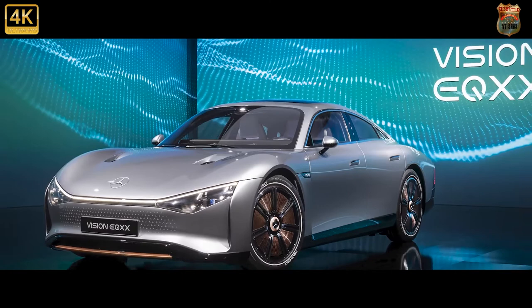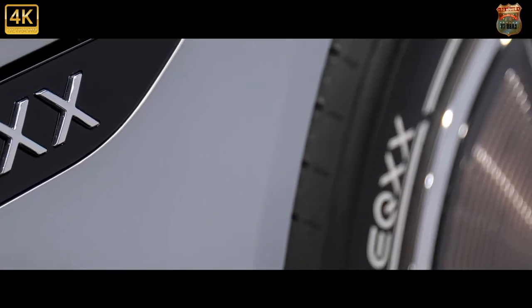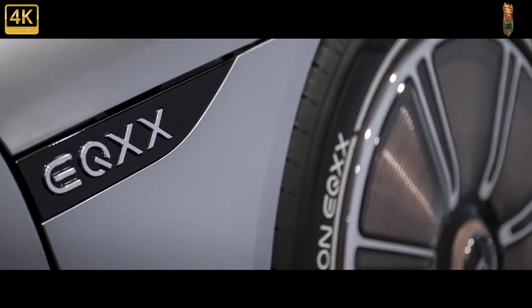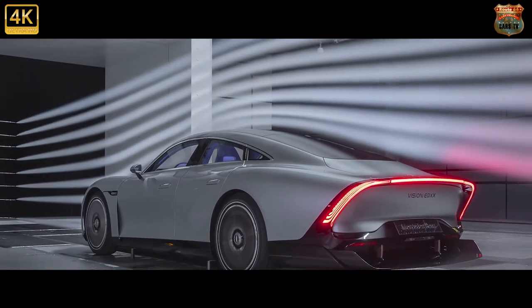A radical new system designed and built in-house achieves benchmark efficiency of 95% from battery to wheels, enabling more than 1,000 kilometers — over 620 miles — on a single charge on public roads, putting an end to range anxiety.